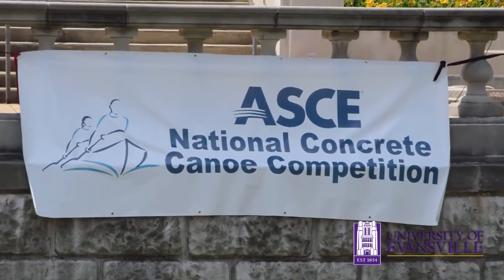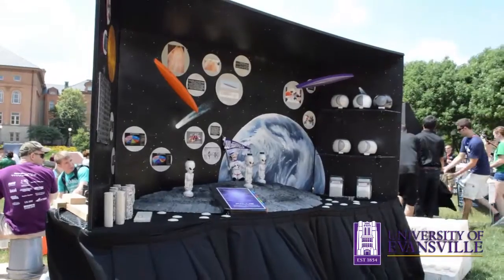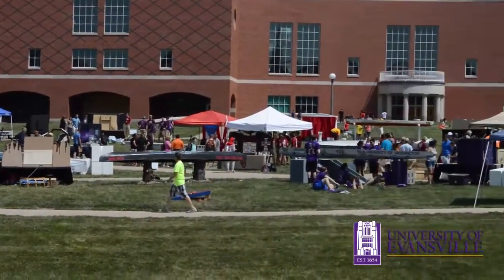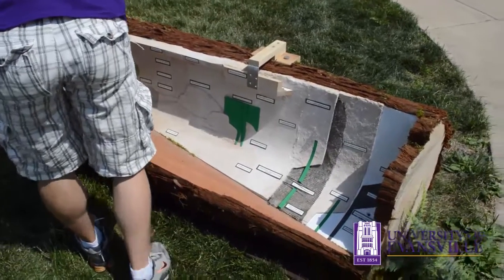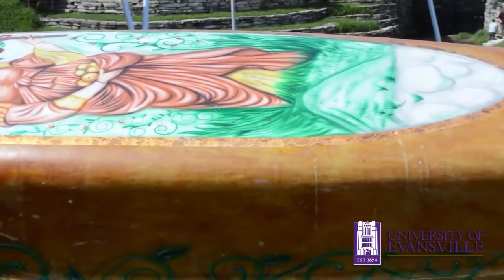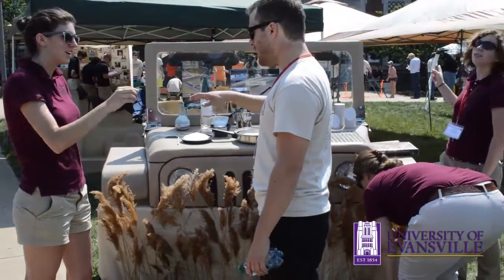It is extremely impressive for UE students to be at Nationals for the past three years. We have a very small program — a lot of the other schools put in over 3,000 hours, which is double what we have. We don't have the help or the funding that a lot of other schools have. Cal Poly has won the past three years; they have a really big team and work a lot of hours. We also have a couple of schools from Canada that are really good and fast in the water.